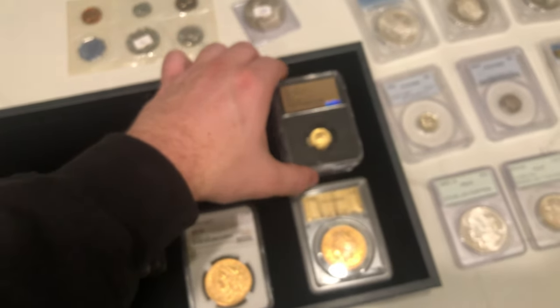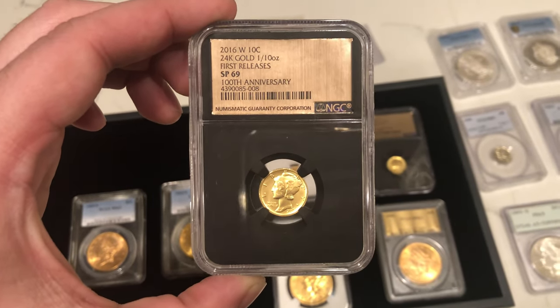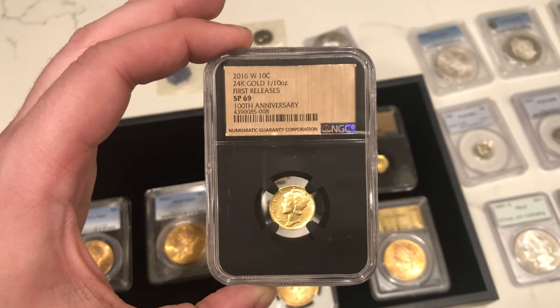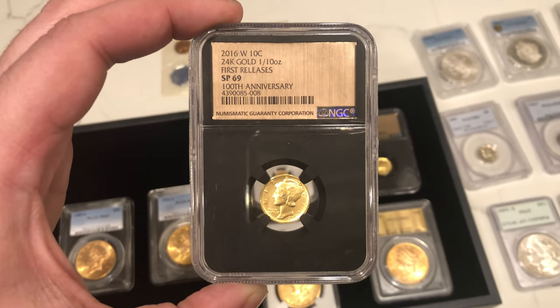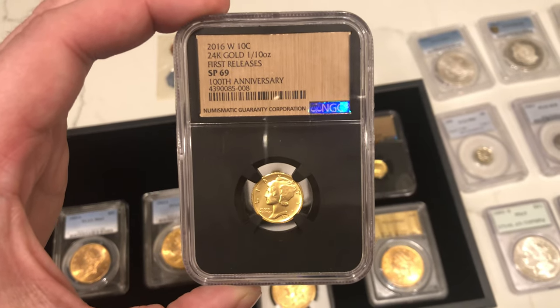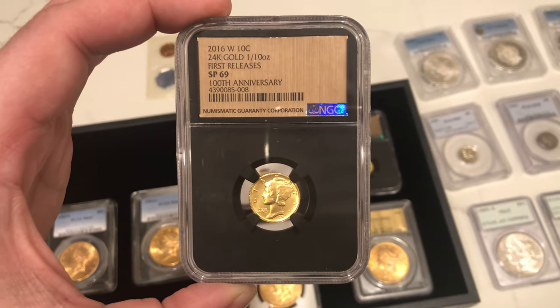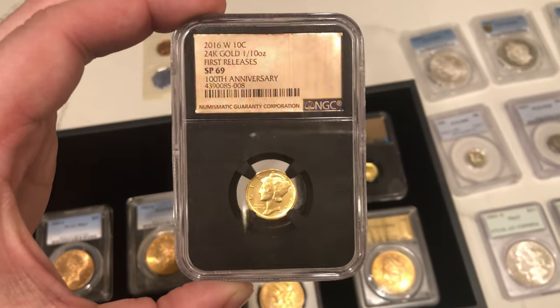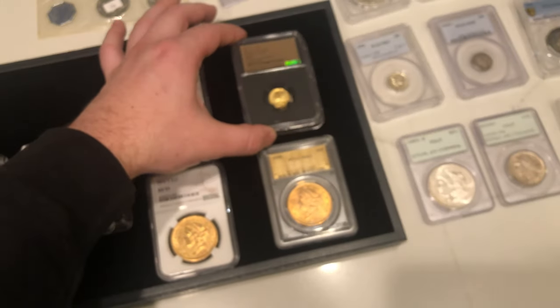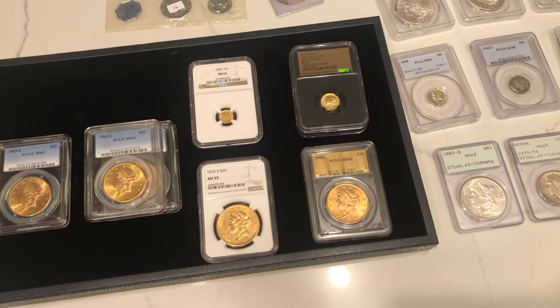Here's something we don't buy too often either. This is a 2016-W Special Proof Mercury Dime. We ended up buying two of those. I like the NGC holder it's in. It commemorates the 100-year anniversary of the Mercury Dime from 1916 to 2016. It's a 10,000 fine gold coin. They're really beautiful coins — a bit modern — so it may not be for everyone, but it fits really cool in a Mercury Dime set.